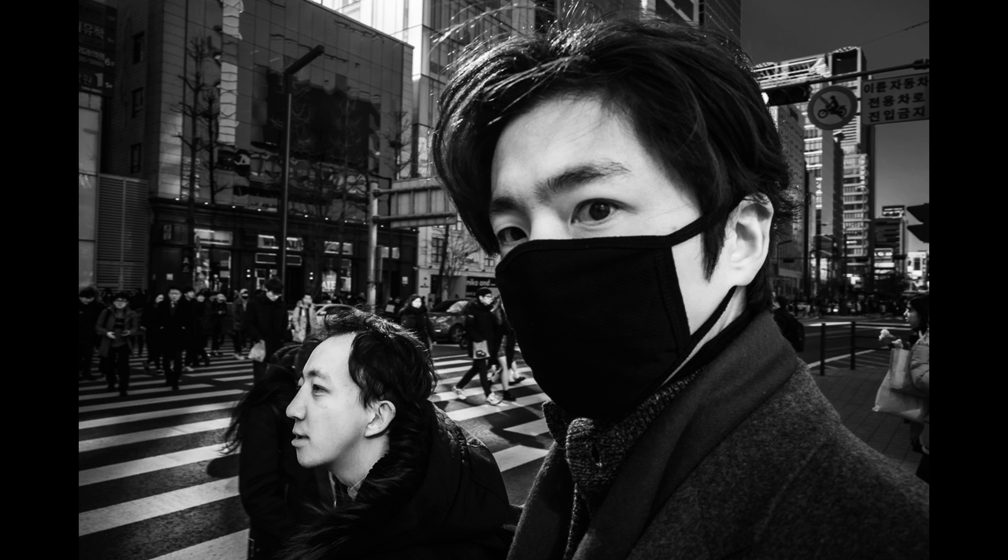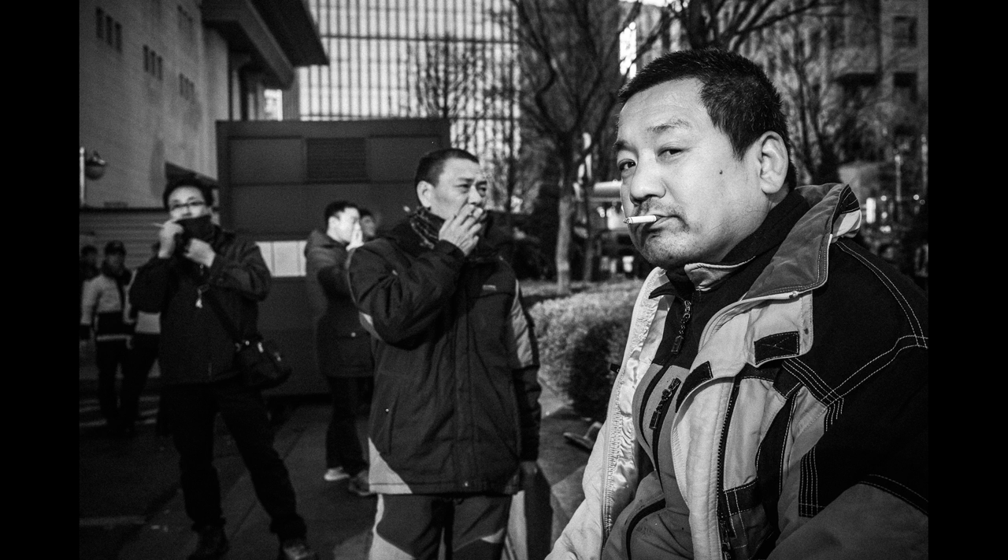I think he noticed me taking his photo but he didn't care. This shot I took with a Leica Monochrome and a 35mm lens, so it's a little bit less wide. I really liked this scene because all the guys are smoking. I approached them and I think I was standing there for about 10 seconds pointing the camera. The guy in the front saw me, but as you can see, he doesn't care about me taking his photo.